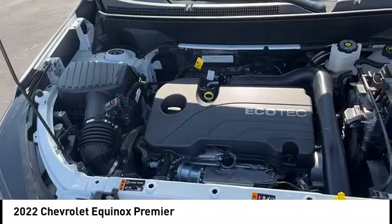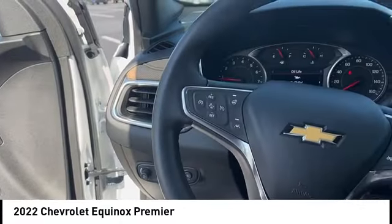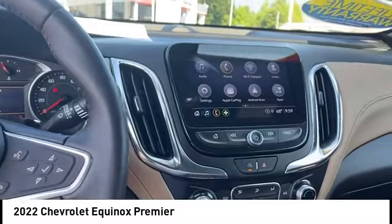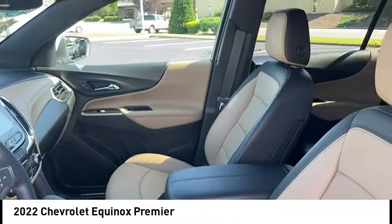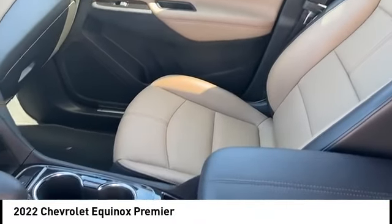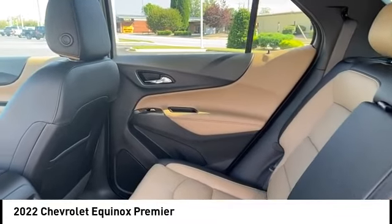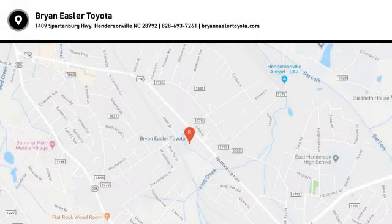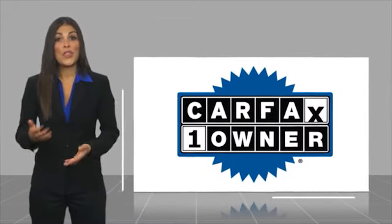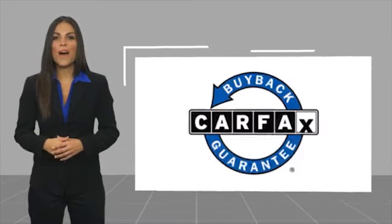Come see the car for yourself. This is a one-owner vehicle with a Carfax vehicle history report. Be sure to find a complimentary copy of this report online or contact the dealership. This vehicle qualifies for the Carfax buyback guarantee. Easler makes it easy.